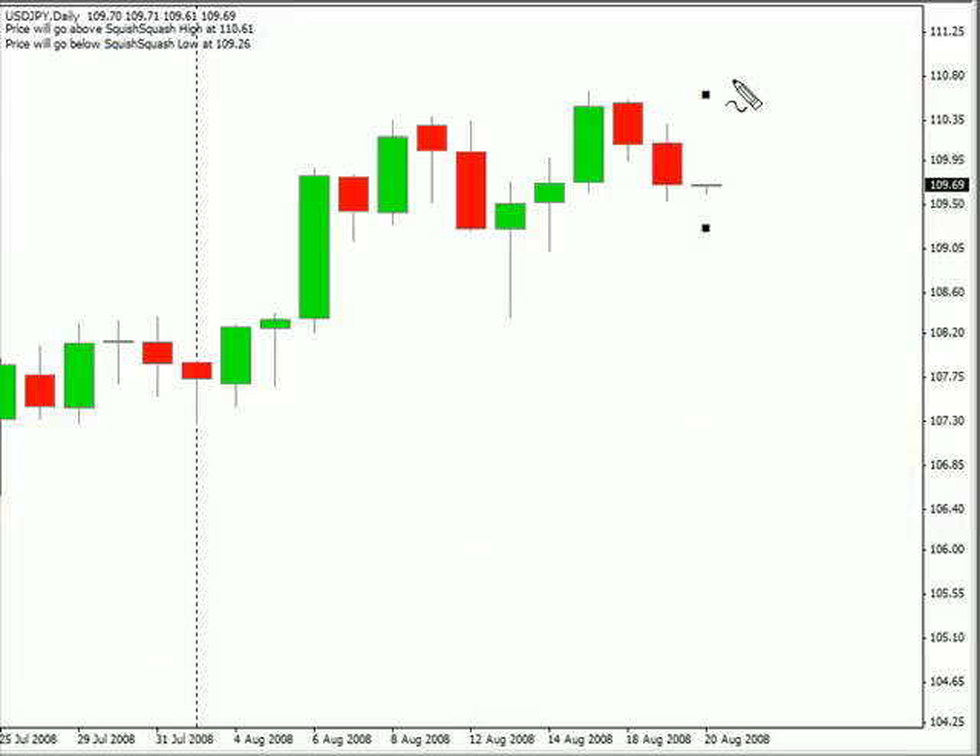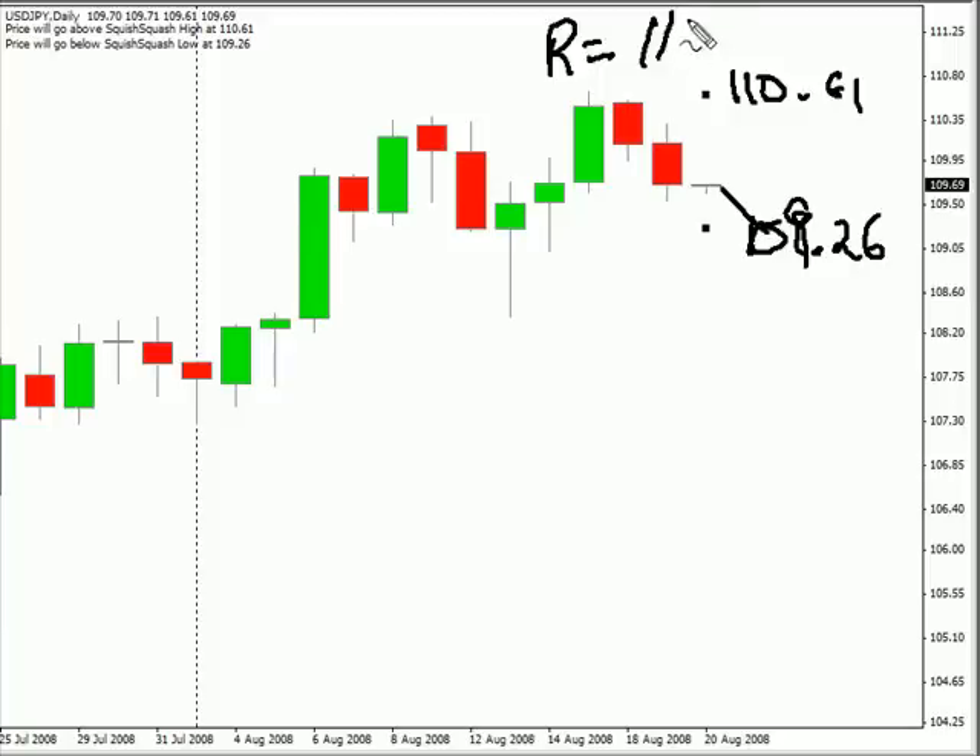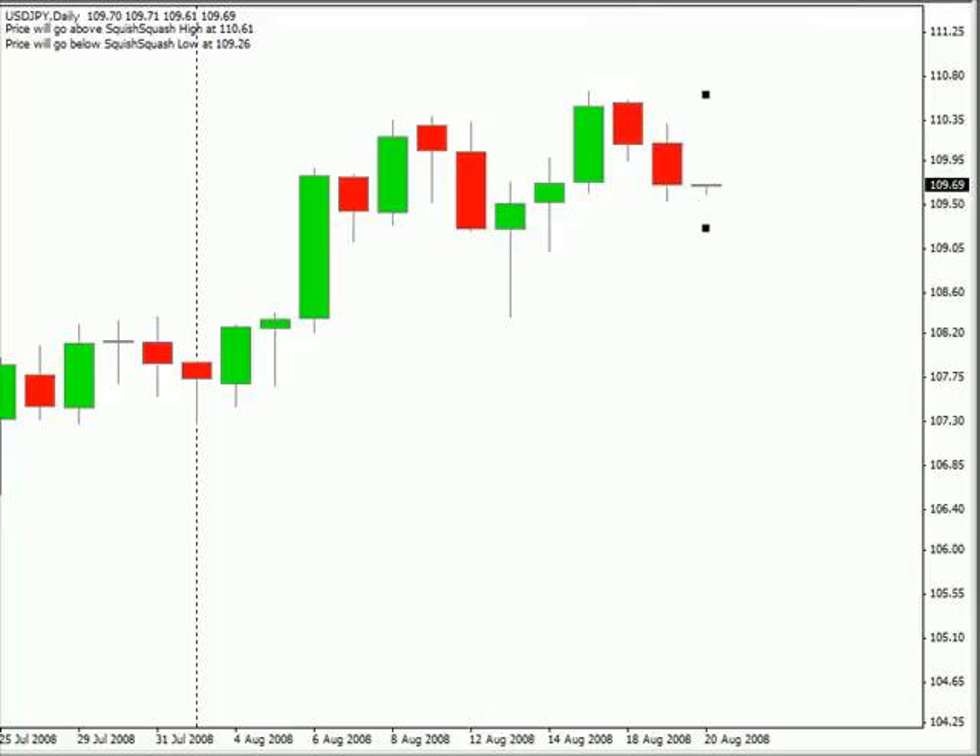I'm looking for today's range to be between 110.61 and on the lower side 109.26. As far as support and resistance goes, looking for some resistance to come into the market at the 110.50 level. And as far as support, pretty much at the same level we talked about a little bit earlier. It did move down today, closed down. It's pretty much moving sideways and the bias right now is sideways.